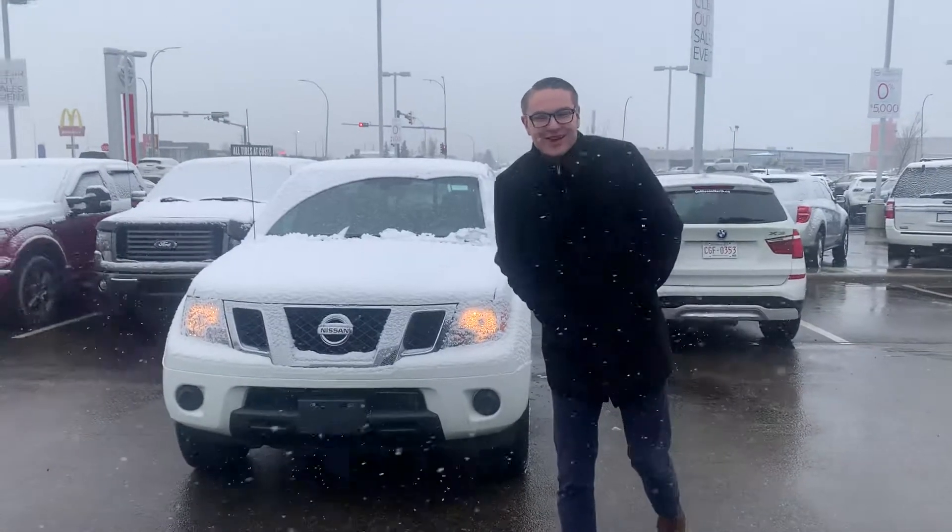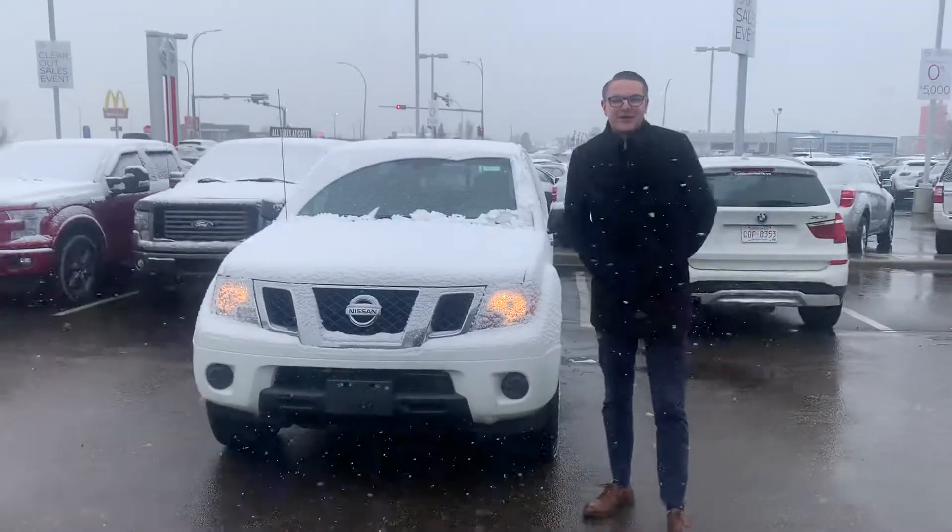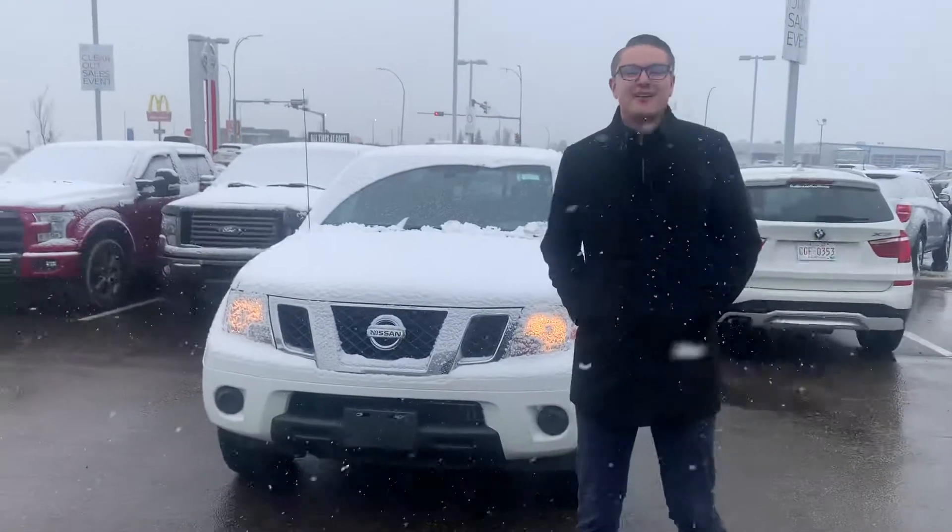Hey there, good morning Scott, it's Colby down here at LA Nissan. I just wanted to jump in front of the camera to put a face to the name, so you know who you're working with down here at LA Nissan.